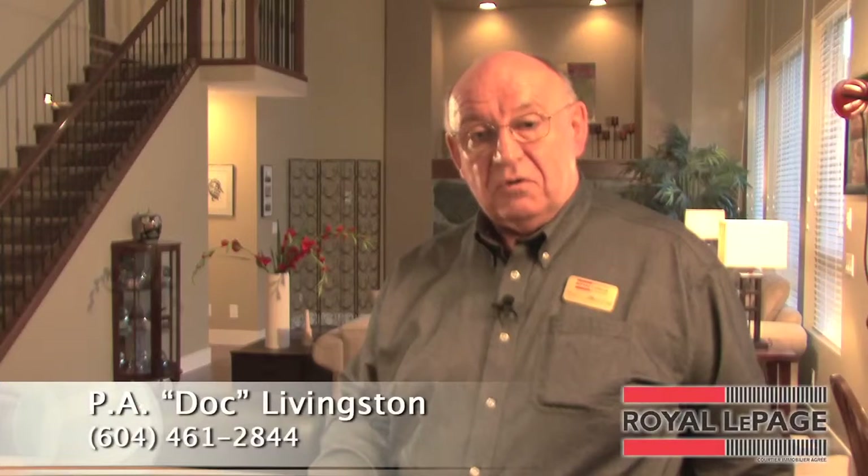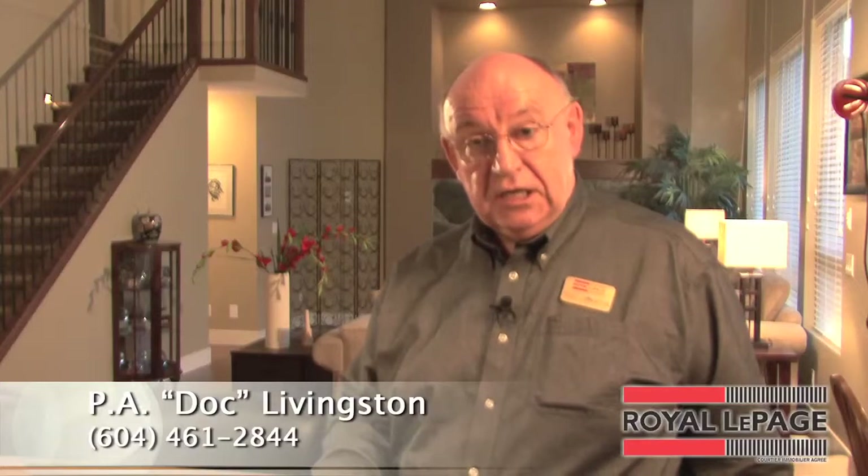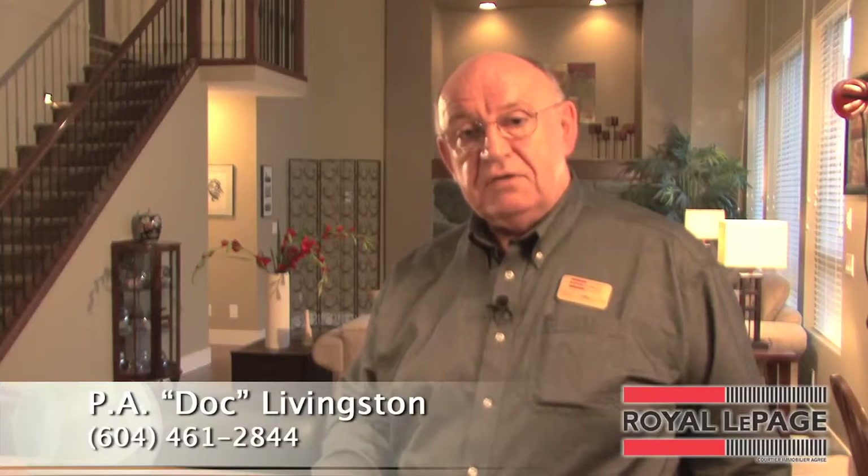Hello, my name is Doc Livingston, your local real estate consultant, and I would like to welcome you to 10666 Camola Way, Maple Ridge, in the new Maple Mews subdivision. This four-bedroom, four-bath home is exquisite.